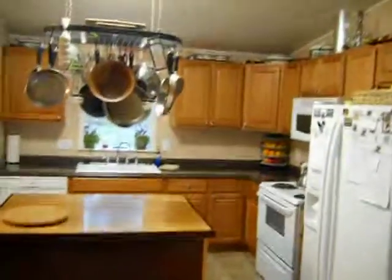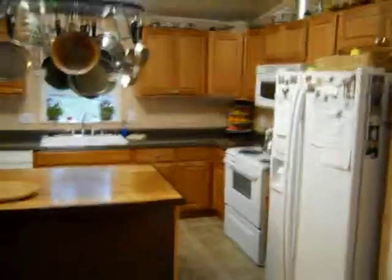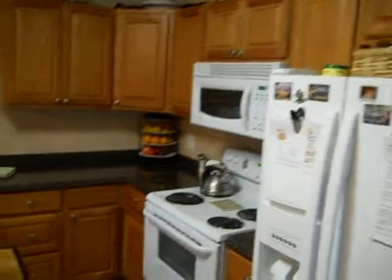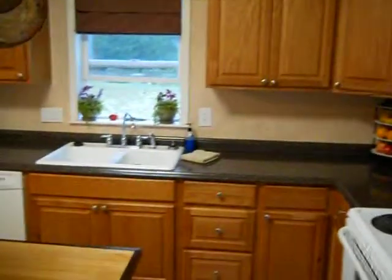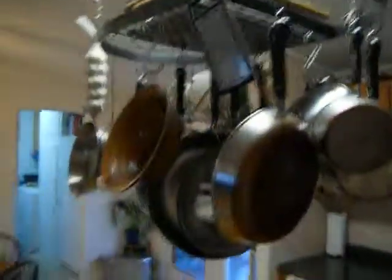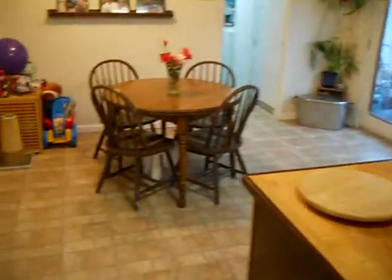Now here's your kitchen. Remodeled this year. Oak cabinets — this is really good. And new appliances.